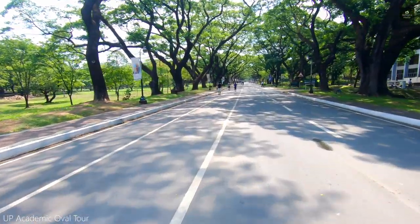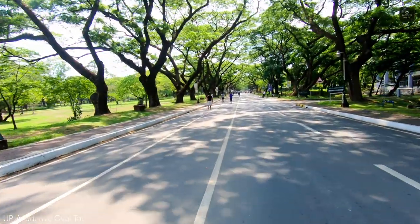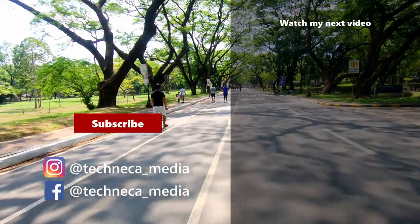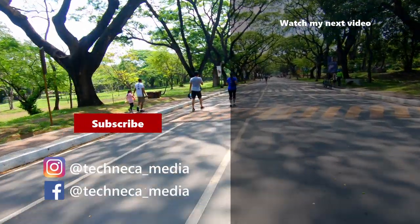That's about what we can explore for today. I hope you enjoyed my video. Where do you want me to go next? Write in the comments below.